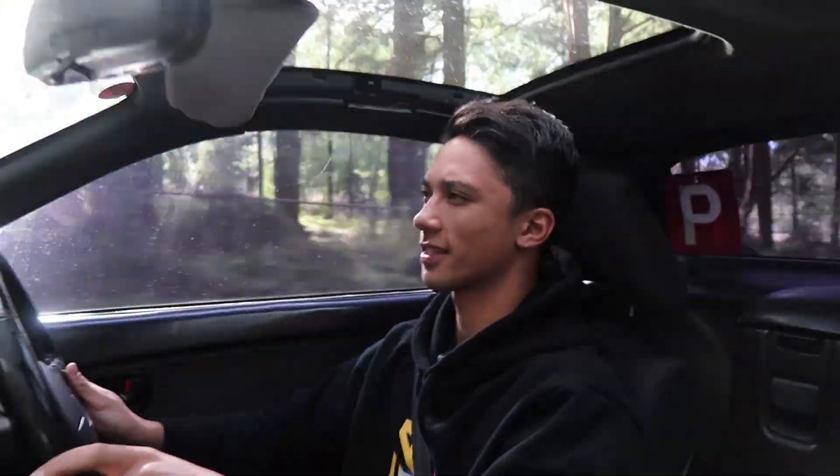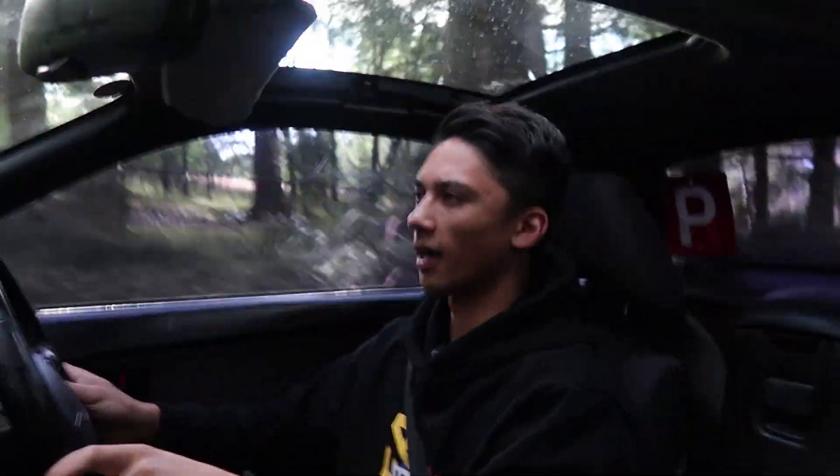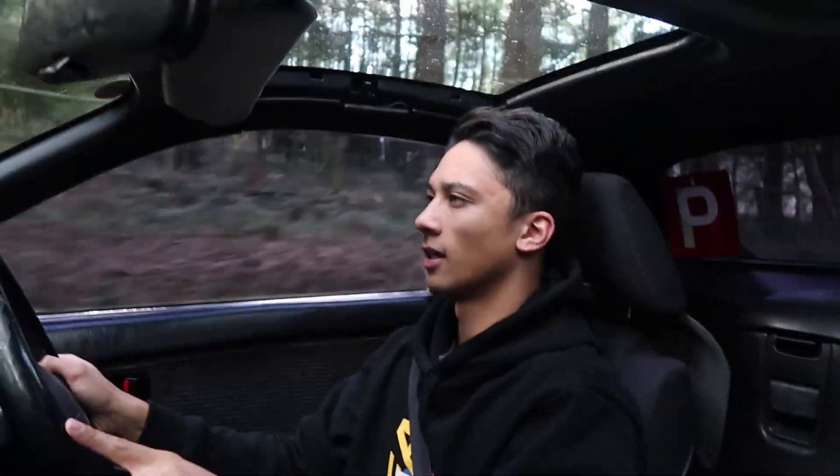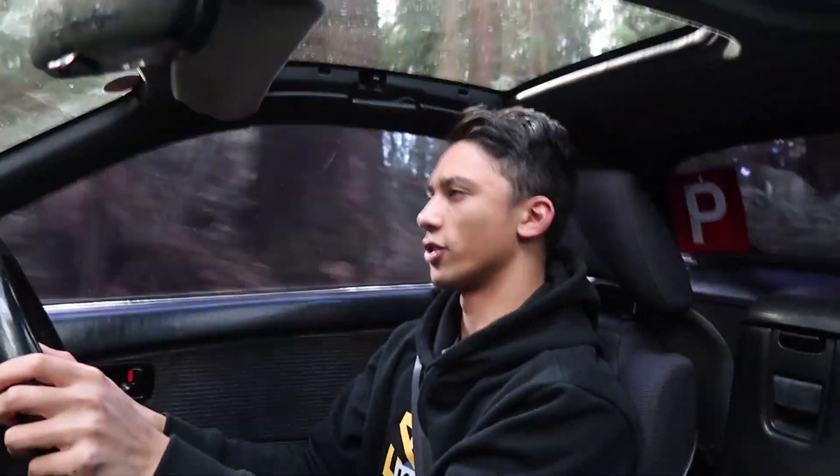Hey, what's happening everyone — my name is Rex, and as many of you may know, I have just recently bought a Toyota MR2. We're just in the hills today. I don't know if you can hear me that well because this car is very loud and the microphone and the camera are not amazing. But we're in the hills just giving it a drive.